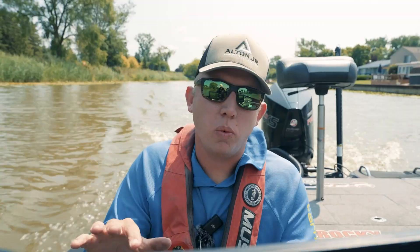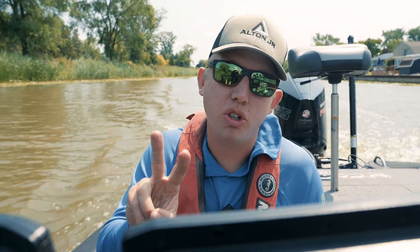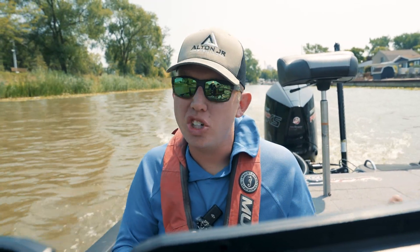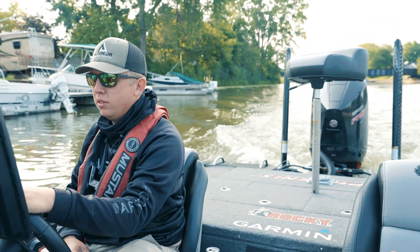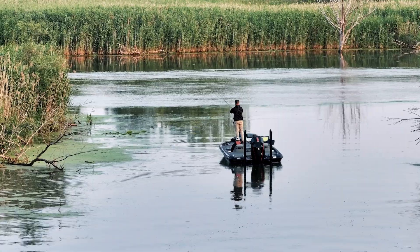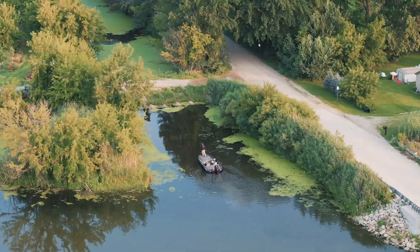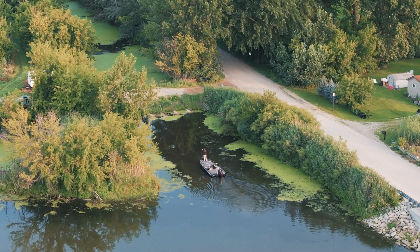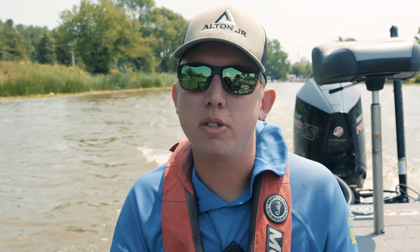Day one of practice, it was windy to start. Fished for some largemouth, caught some fish. Then I went smallmouth fishing, fished for eight hours, only caught two bass — there were big ones though. Yesterday was kind of a wash, not a whole lot I'm excited about. So today we started kind of played it safe, fishing for largemouth. Hopefully we're going to find something where we can catch that easy 13, 14, maybe even 15 pounds. Then we go look for those big smallmouth, because if you can somehow mix that together, I think that's the recipe to win angler of the year.